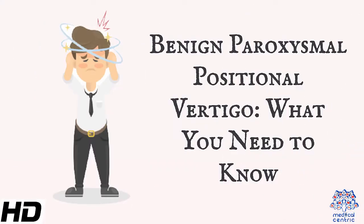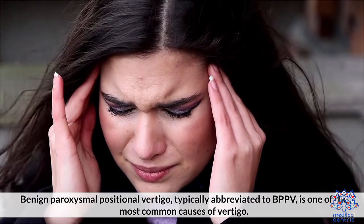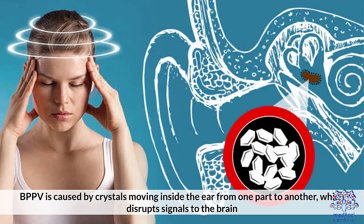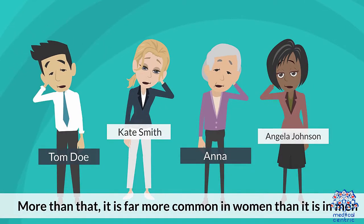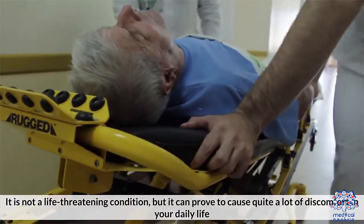Today's topic is benign paroxysmal positional vertigo — what you need to know. Benign paroxysmal positional vertigo, typically abbreviated to BPPV, is one of the most common causes of vertigo. BPPV is caused by crystals moving inside the ear from one part to another, which disrupts signals to the brain. Anyone can develop this condition, but it is prevalent in people over the age of 50, and it is far more common in women than in men.